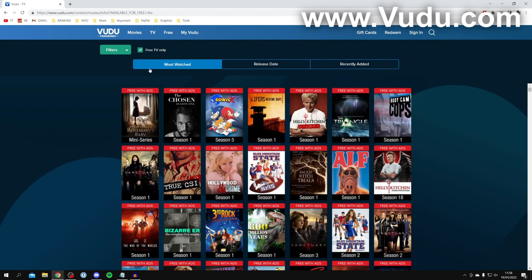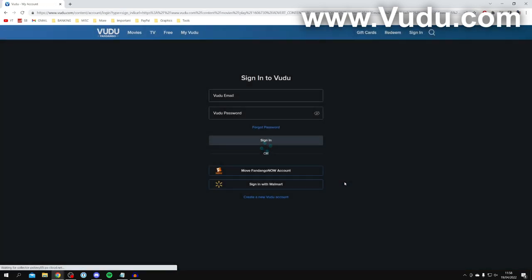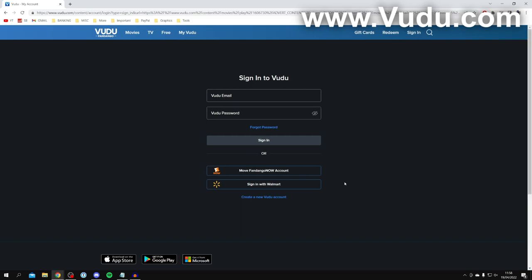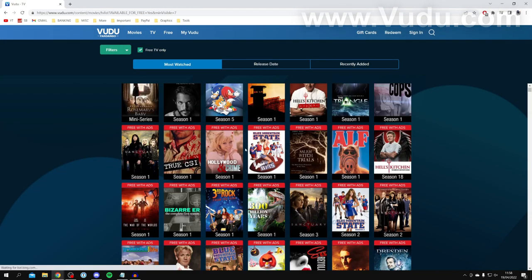Here we are — you can check out all of these free shows. For example, there's Sonic, so you can click on it, then click 'Watch Free'. You do need to create a Vudu account but it's completely free and really easy, and then you can watch the show. There are so many to choose from once you filter to free only.